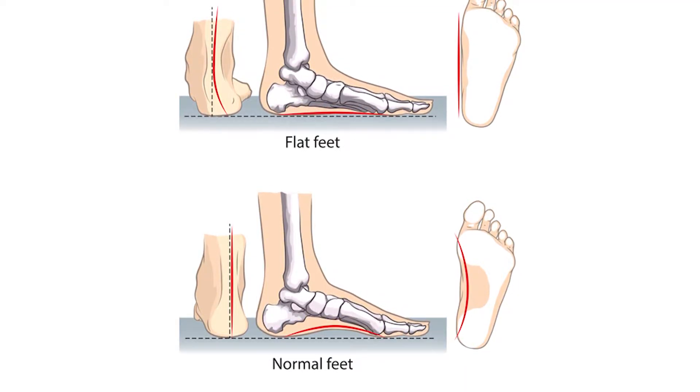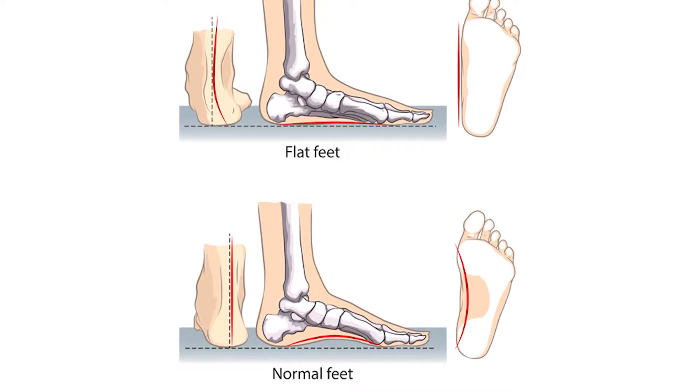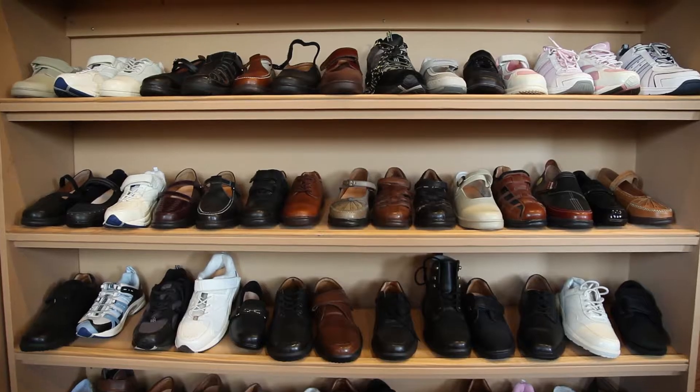Plantar fasciitis is kind of the same thing — you're losing the support from more supportive shoes under the bottom of the foot. It causes your foot to flatten more, causing a lot of tension and strain on the plantar fascia. Stretching, good supportive shoes, maybe some type of orthopedic sandal can really help prevent getting a lot of plantar foot pain.